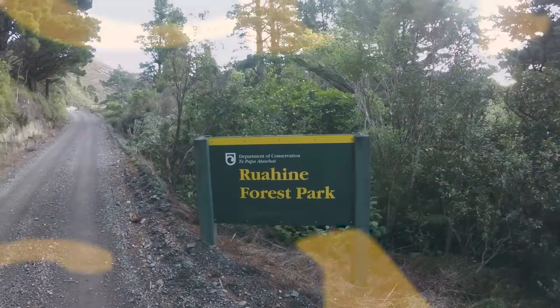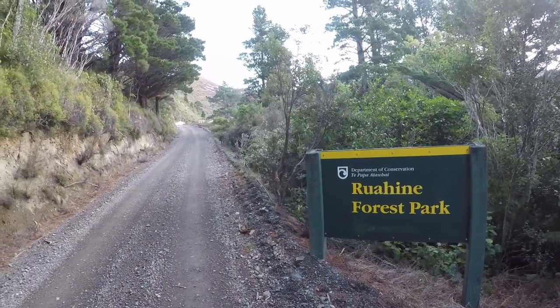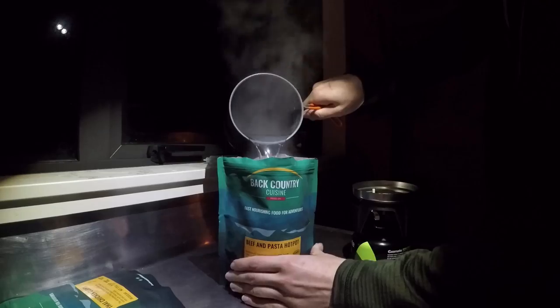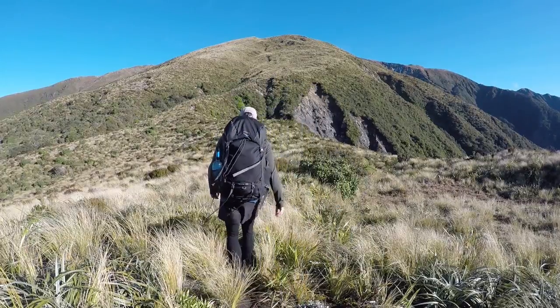Welcome to Huts of New Zealand. In this series I will travel to backcountry huts all around New Zealand to record, review and rate my experiences to give you a better idea of what to expect when you go hiking around our beautiful country.